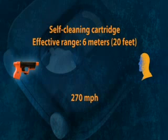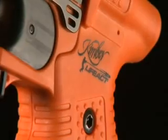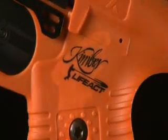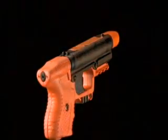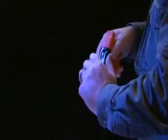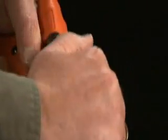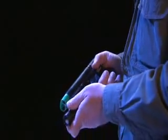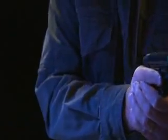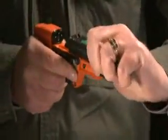The JPX Jet Protector incorporates the same jet delivery system as the Guardian Angel. Its conventional ergonomic design ensures pinpoint accuracy and minimal training time. Each magazine contains two powerful blasts of non-lethal solution in a quick-reloading format. To reload, simply depress the magazine release lever, remove the used magazine, and replace with one fully charged. JPX Jet Protector frames are available in black, yellow, and safety orange. Each incorporates a standard accessory rail for flashlight mounting, and an optional integral laser sighting system is available. Training magazines with inert charges are also available.